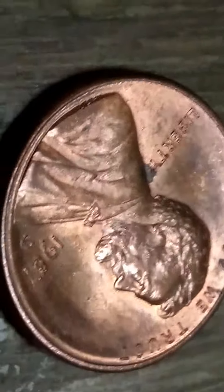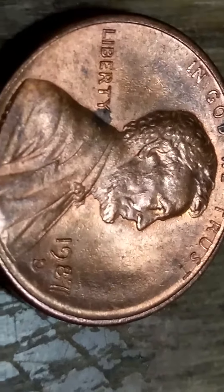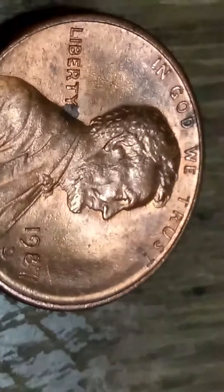So I'm going through pennies. Here it is once again — give me another look at it. 1987, where the 8, the 7, and the D are doubled.